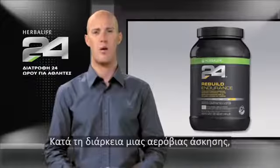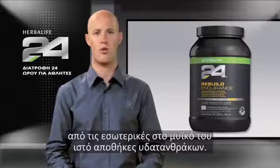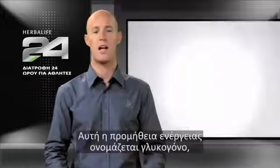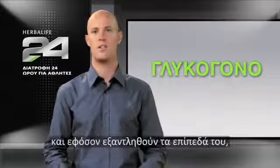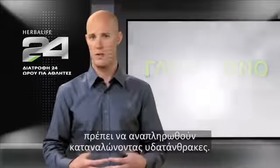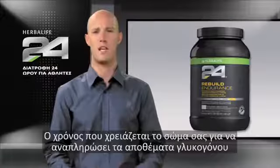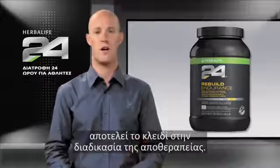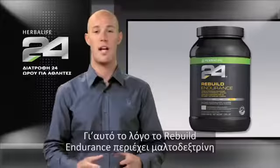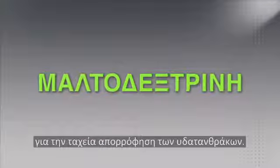During an aerobic workout, your body relies heavily on its internal muscle carbohydrate stores for energy. This supply is called glycogen, and once its levels are depleted, they must be replaced by consuming carbohydrates. The time it takes your body to replace these glycogen stores is key to the recovery process. That's why Rebuild Endurance contains maltodextrin for the rapid uptake of carbohydrates.